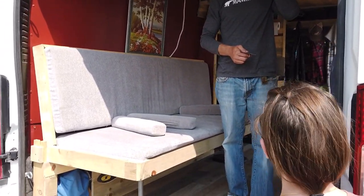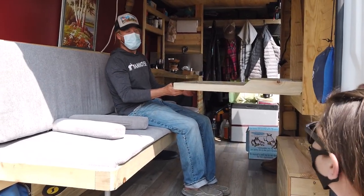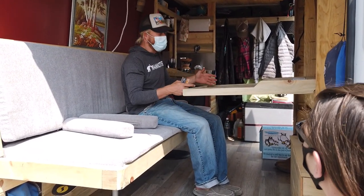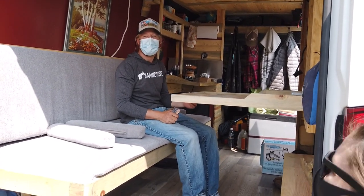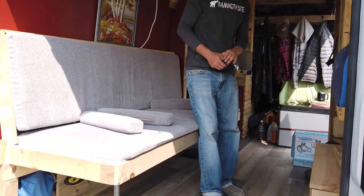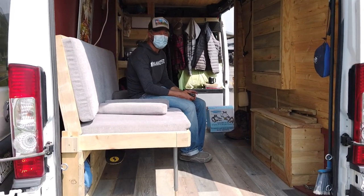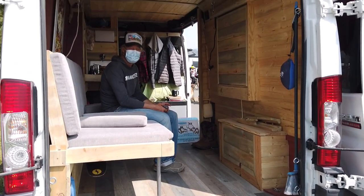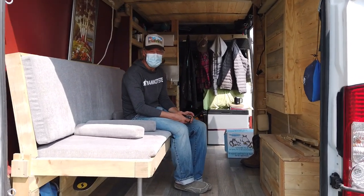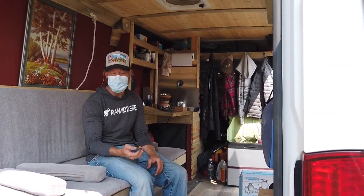We asked the Sprinter owner how long he's been living in it — a couple of years, bought it as just a shell. We commented that we have the tiny ProMaster City and we've been living in it for four years now. This bigger Sprinter is eventually kind of what we might want to upgrade to, but our niche is living in 38 square feet and traveling all around the country. This build is beautiful though — thanks for showing us.